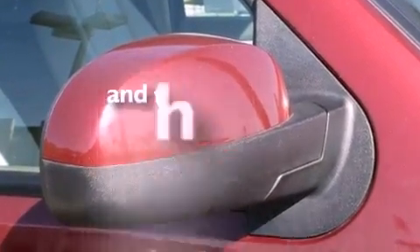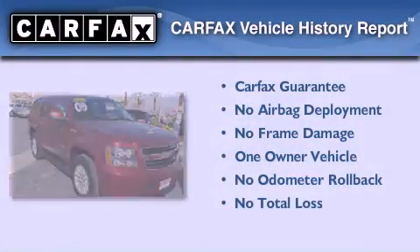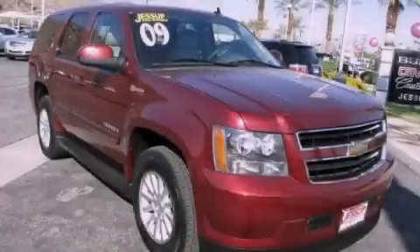This vehicle has fewer than 61,000 miles on the odometer. This Chevrolet has had only one owner and it qualifies for the Carfax buyback guarantee. We invite you to contact us today to learn more about this vehicle.